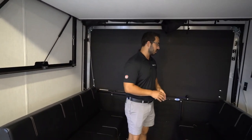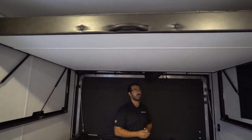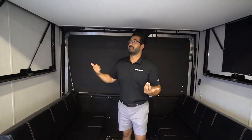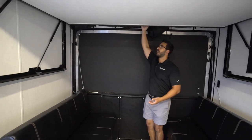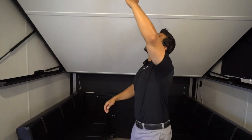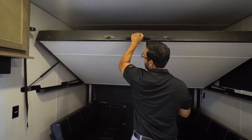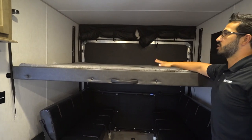As you'd expect in a toy hauler, on the sides we have two flip-over sofas with a queen bed up top. I personally like the bed system they use. Rather than having a happy jack, which is a power system, this one is very simple and quick. You have a handle on both sides, and what you do is pull it down just like so — do the same on this side, pull it down, and there you go. Climb on up and you are good to go.